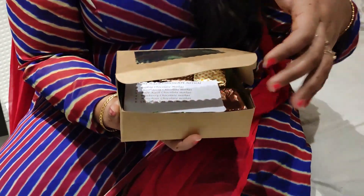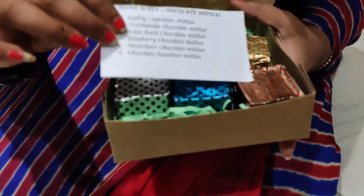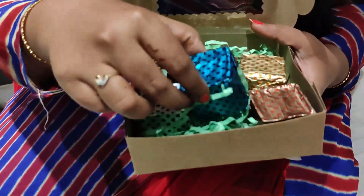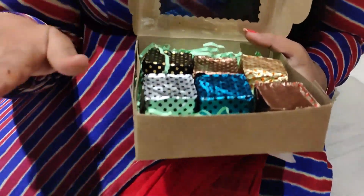And there is a speciality, I will show you. Look at this — the chocolate box is so cute. Look at this, this is a clear chocolate box. See the size. Wow! The chocolate box is so cute, this is very nice.